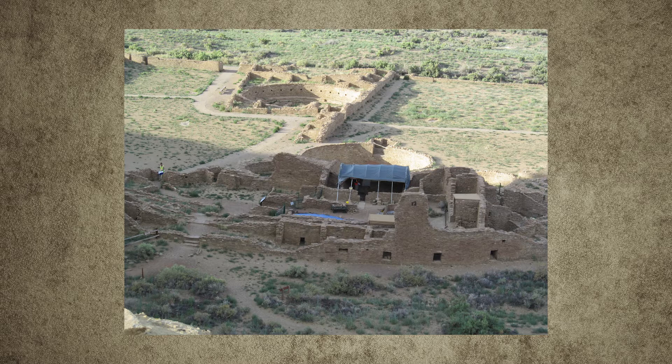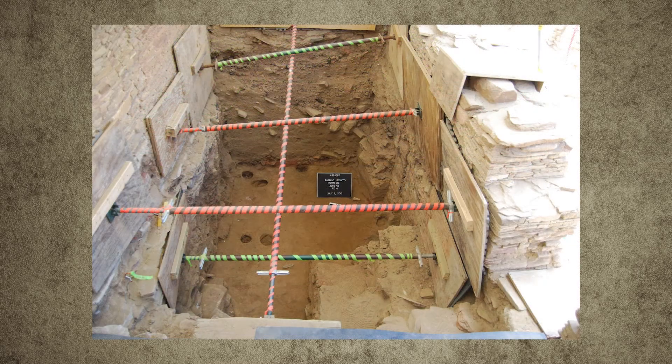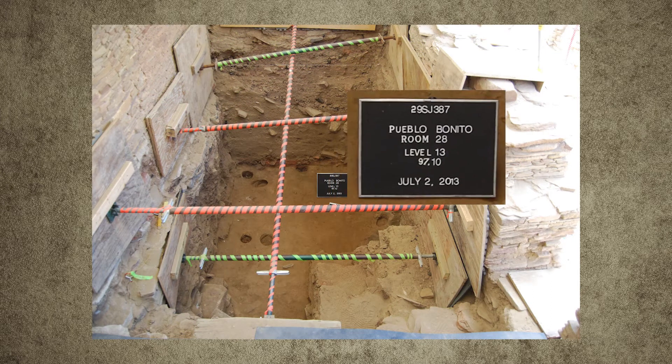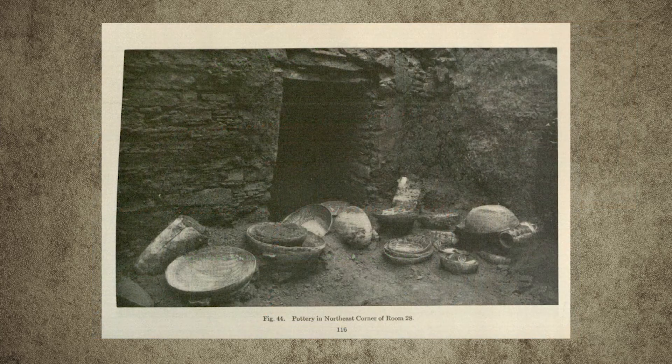Around 1100 AD, we discovered that a fire was purposefully started under that shelving and the room burned down. The work, which was just six weeks in the summer of 2013, solved the question of why there was this pile of cylinder jars at the western portion of the room.